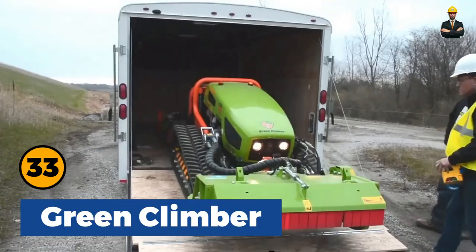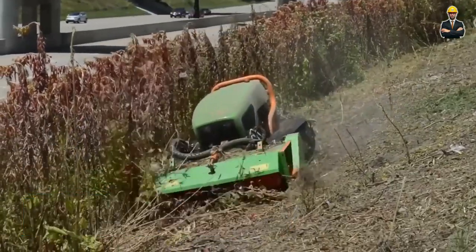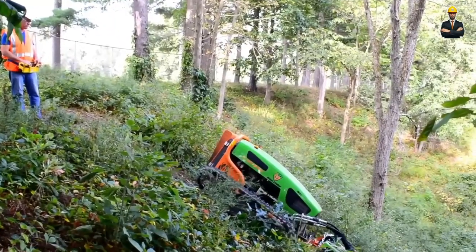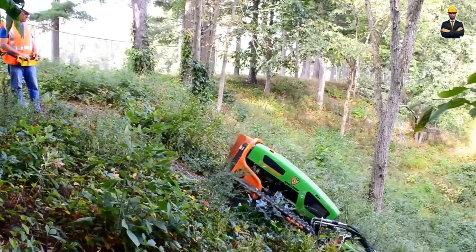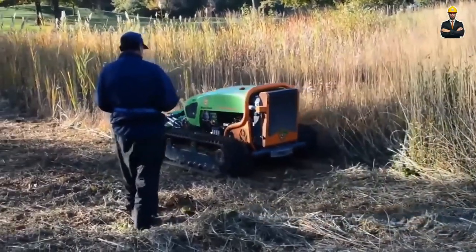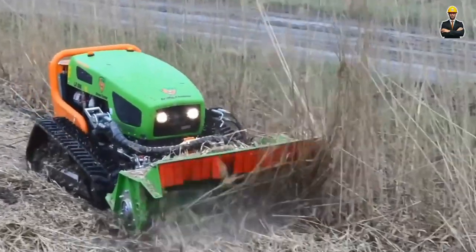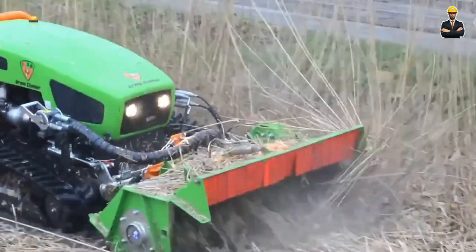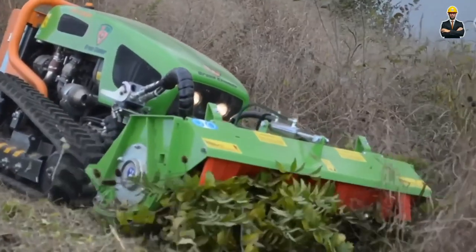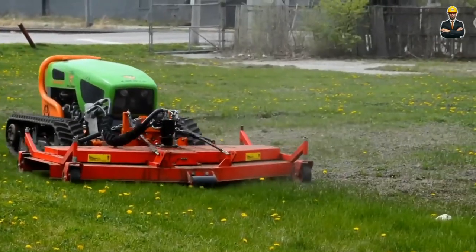Green Climmer is a machine designed for forestry and dense vegetation. The mower is enclosed in a frame that protects its hydraulics and components from falling branches and debris. The 75-horsepower diesel engine on this machine is the largest in its class and does not require regeneration or DEF treatment to meet emission standards.